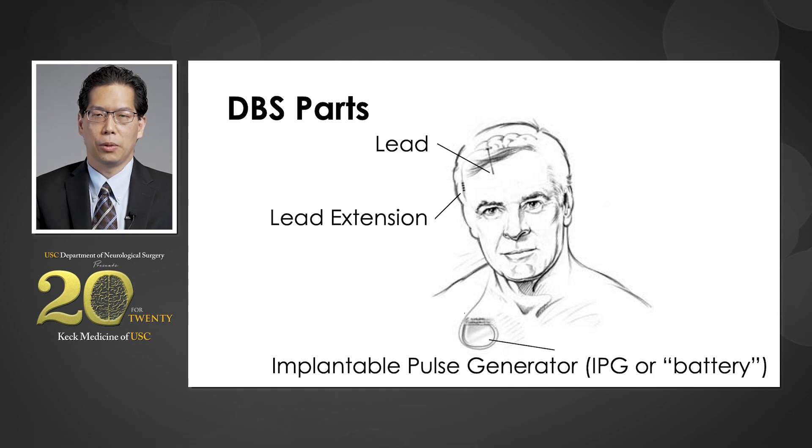The DBS system has three parts. The most important part is the lead, which goes into the brain. The next part is called the lead extension, which connects the lead down to a generator implanted under the skin in the chest — called the implantable pulse generator, or IPG, or oftentimes battery. The entire system is placed under the skin, so there is no exposed hardware.